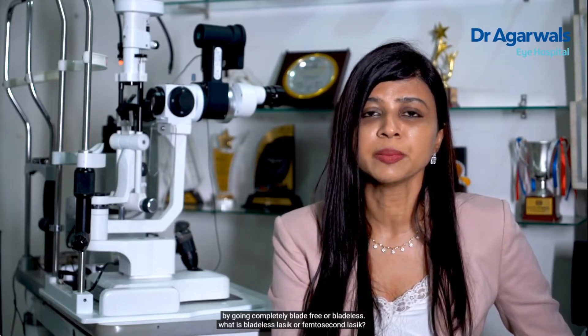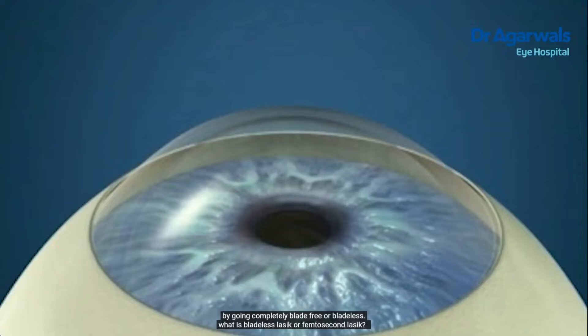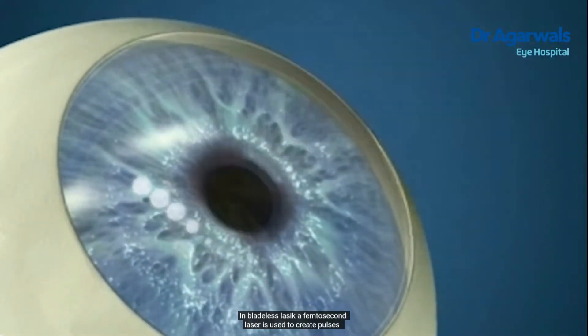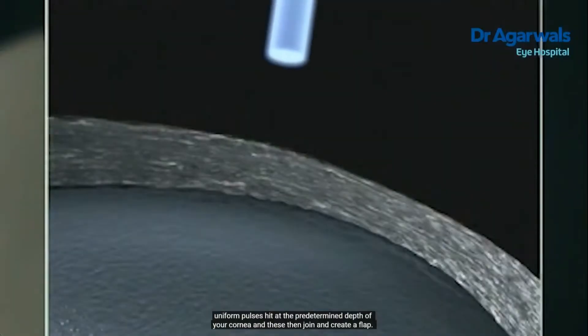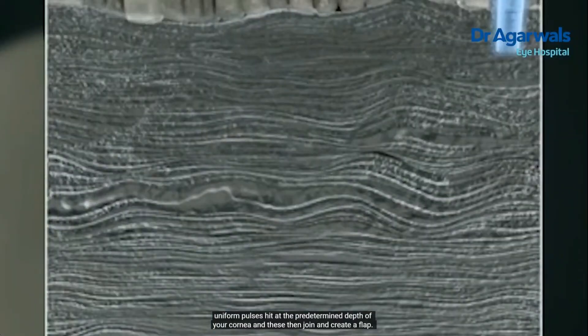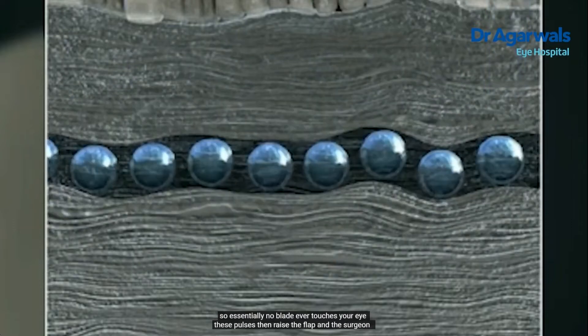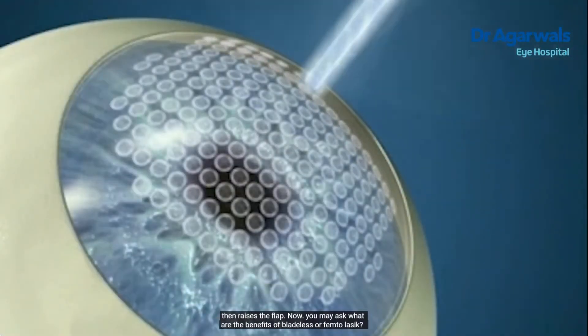And how was this done? By going completely blade-free or bladeless. In bladeless LASIK, a femtosecond laser is used to create pulses. Uniform pulses hit at the predetermined depth of your cornea and these then join and create a flap. So essentially, no blade ever touches your eye. These pulses then raise the flap and the surgeon raises the flap.